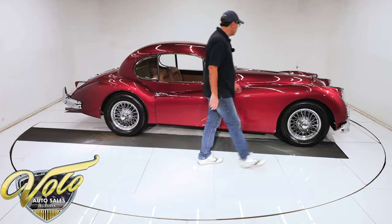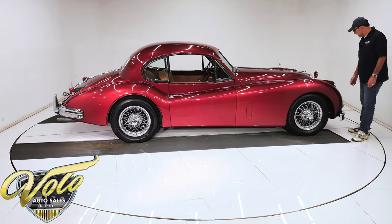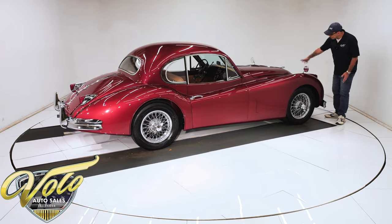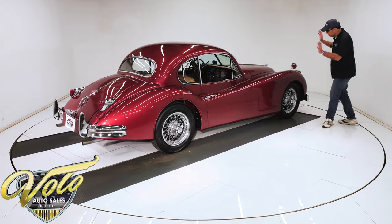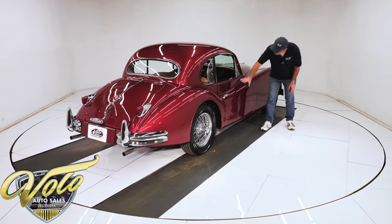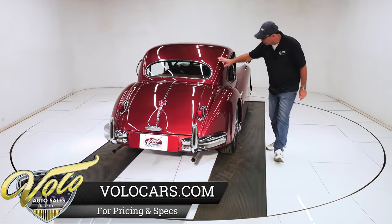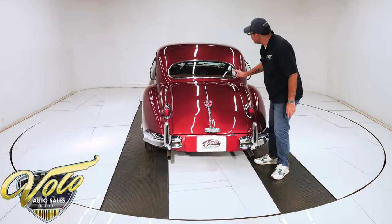So this car was restored probably about five years ago, or at least three years ago, because that's how long the gentleman owned it that I got it from. Beautiful. Absolutely straight. And just the lines of this car are just amazing. The bodywork itself — it's all straight. I don't see any issues, I don't see any shrinkage or problems or lifting in the paint. It all looks amazing.